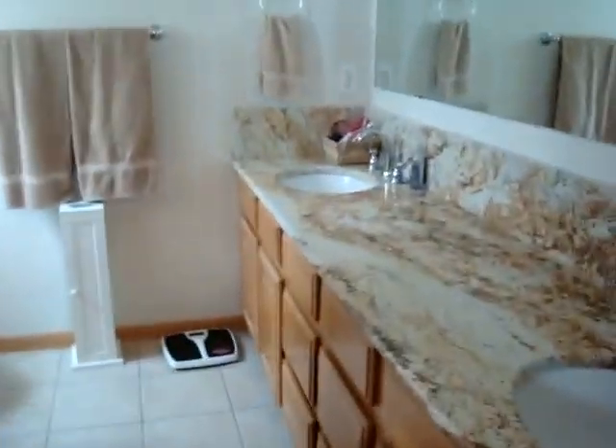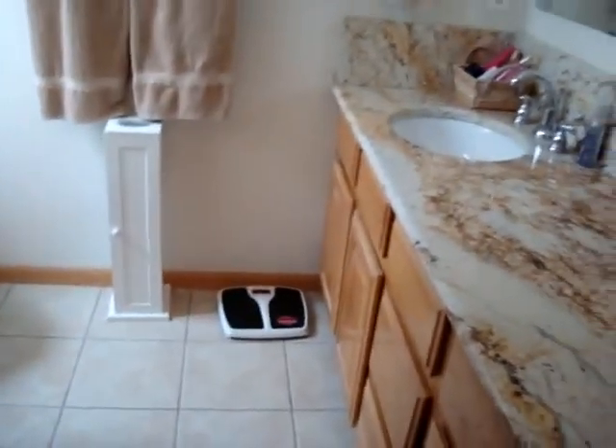And then the master bath, which also features a very nice granite countertop, tile floor, and of course two sinks.